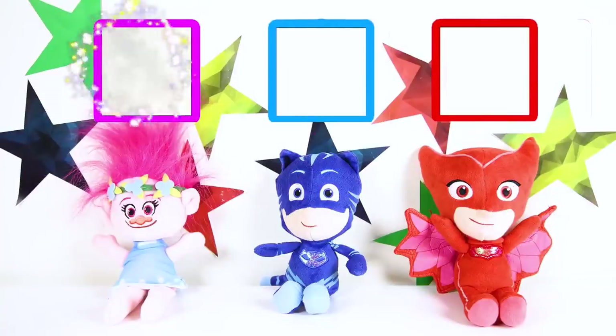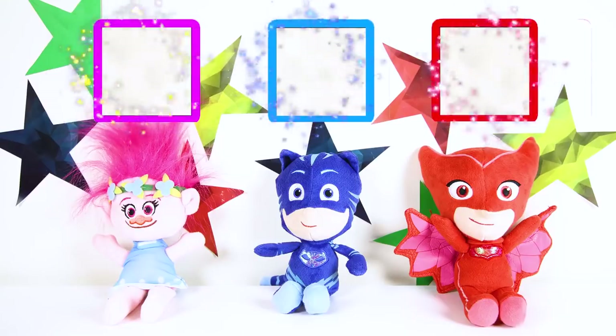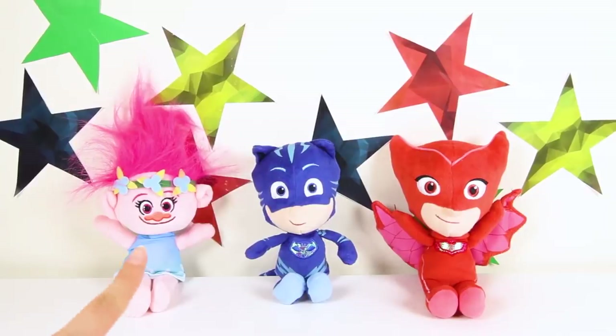Hi boys and girls! This is Ellie Sparkles and today is the Big Trolls Talent Show! If the judges like their special talent, the winner is going to get a brand new LOL doll surprise toy! There are 3 judges in the Trolls Talent Show: Poppy from the Trolls Movie, Catboy from PJ Masks and Owlette from PJ Masks! OK, let's get ready to see who the first character in the talent show is!